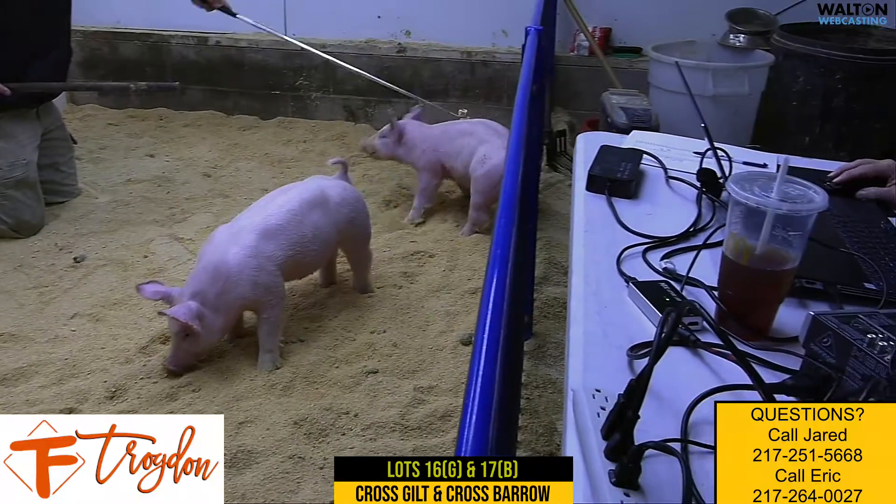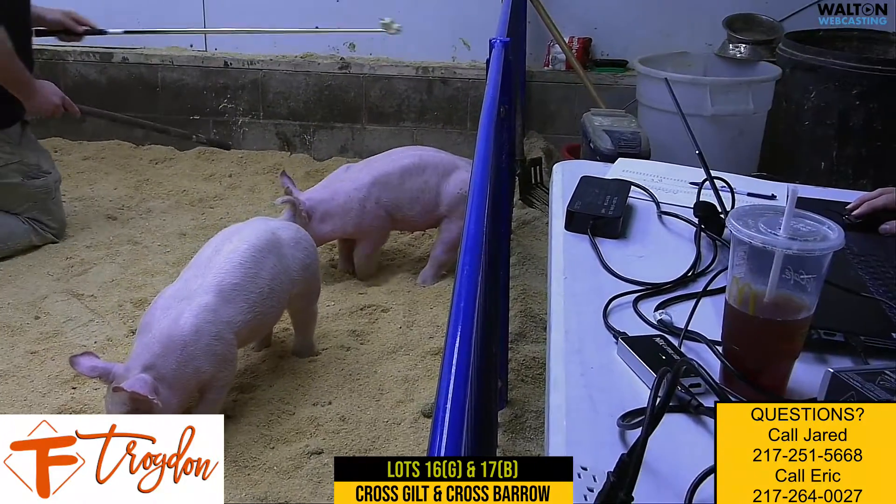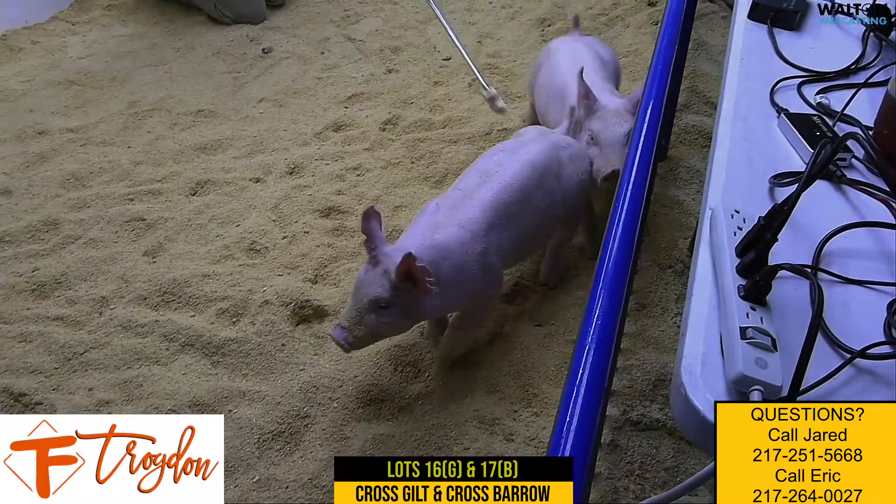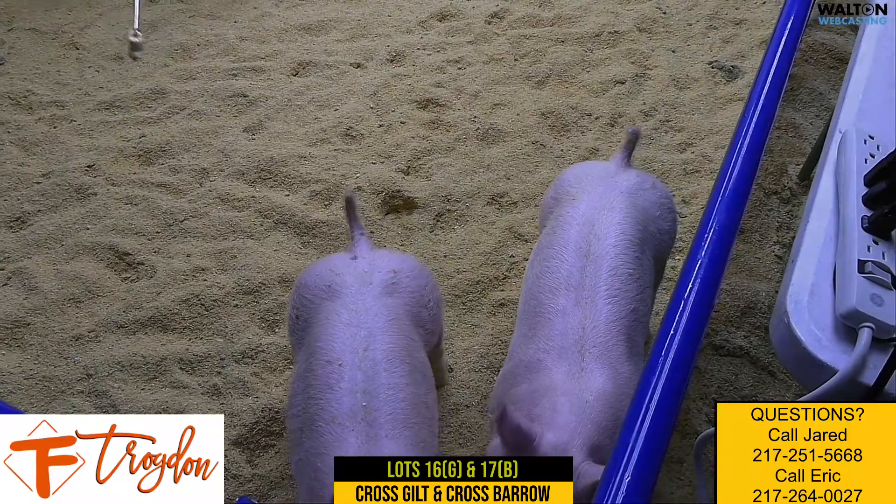The gilt — buy one, win yourself some pig shows, and then either cash in or put her in the sow herd and be happy you did. So again, we had 27-5, the gilt, and 27-14, the male.